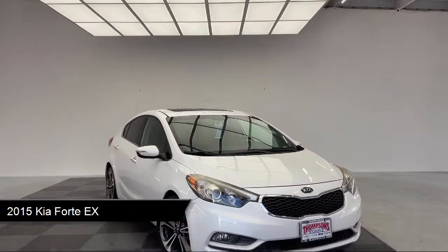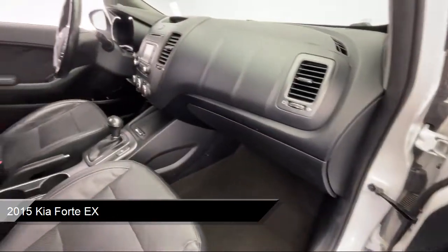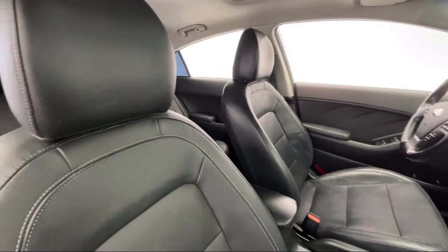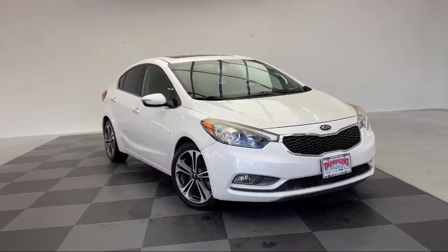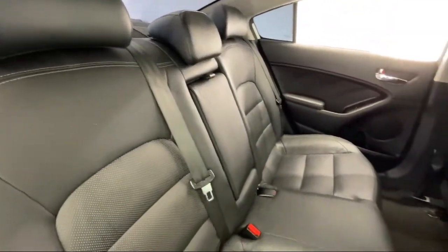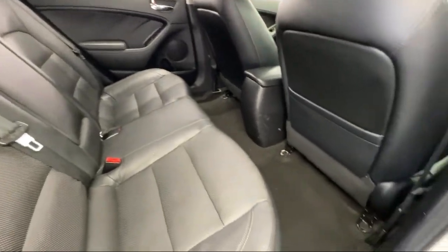It comes equipped with Auxiliary Audio Input, Leather Steering Wheel with Auto Tilt-Away, MP3 Player, Black Cloth Seat Trim, Bluetooth Smartphone Integration, Black Leather Seat Trim, Air Conditioning, Steering Wheel Controls, Traction Control, Power Folding Mirrors, and has less than 70,000 miles on the odometer.